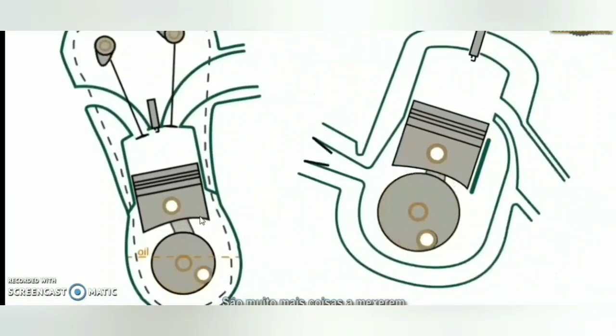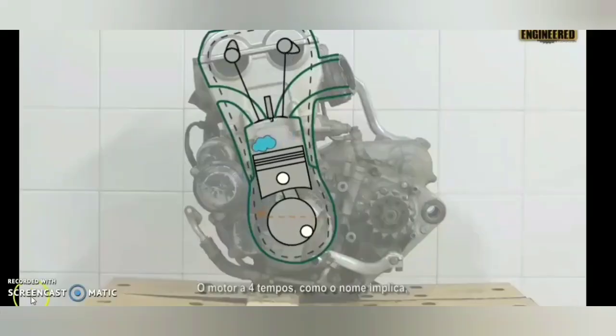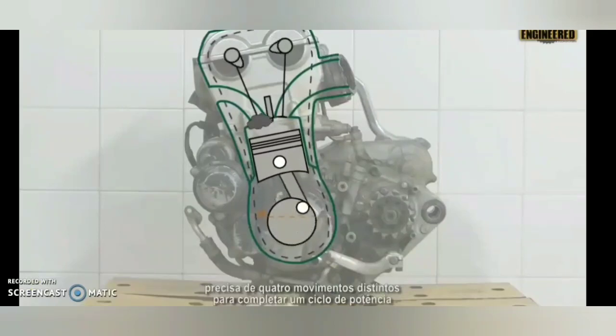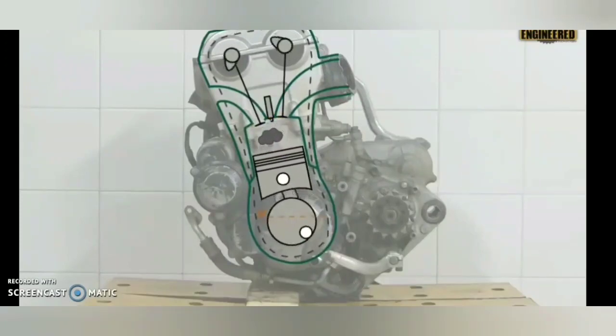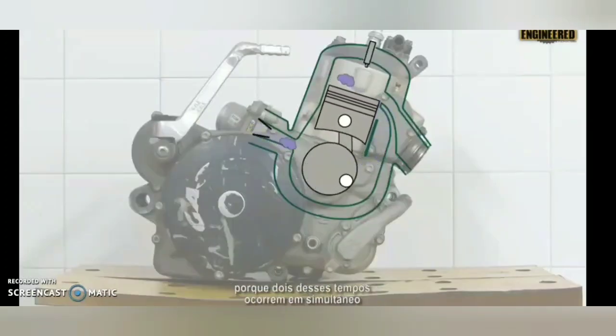This is the running difference between two-stroke and four-stroke. The second thing is power — which one gives more power? In a four-stroke engine, four different strokes are needed to complete one power stroke: intake, compression, expansion, and exhaust.